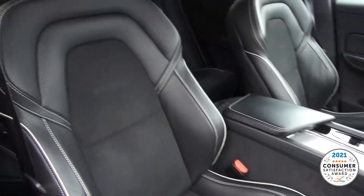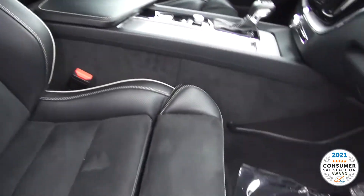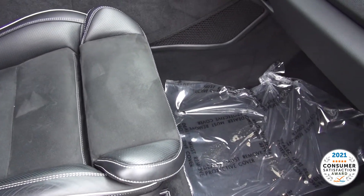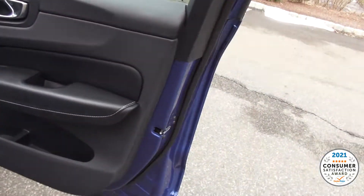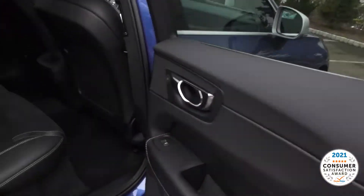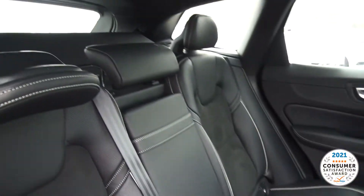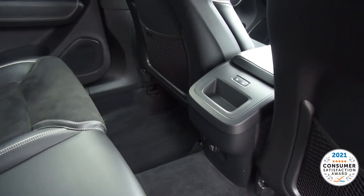Gorgeous seats — R-Design in the suede. You can also adjust these to come out for your thigh, which is really nice. The color combinations on this vehicle are just stunning. It truly is a very unique looking vehicle out there on the road.